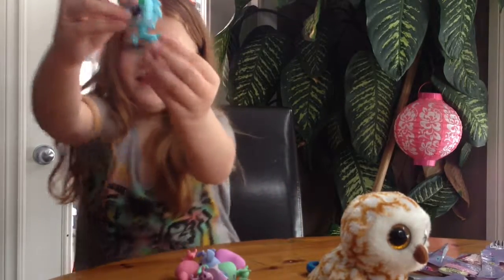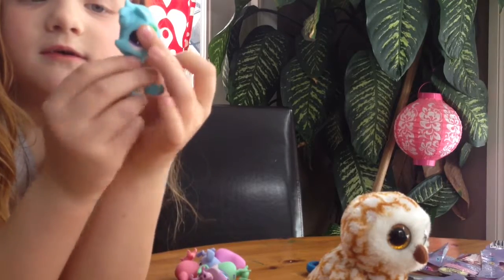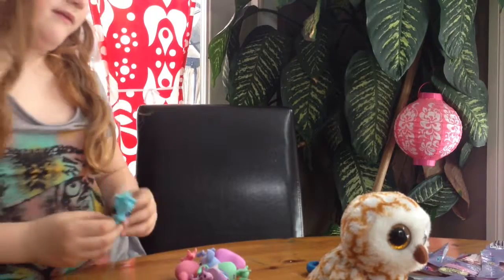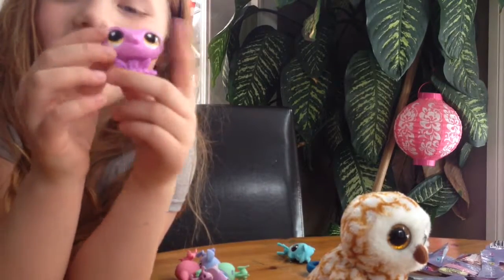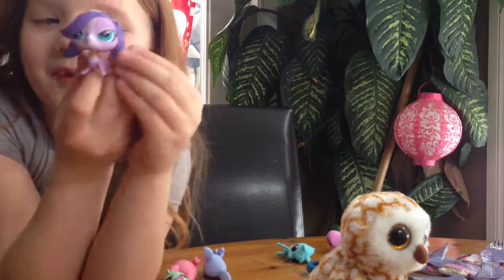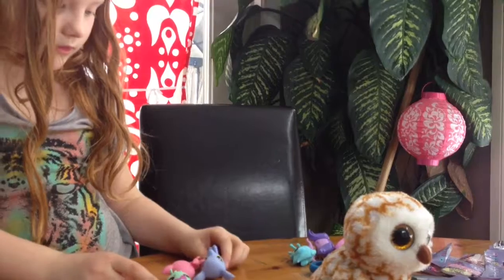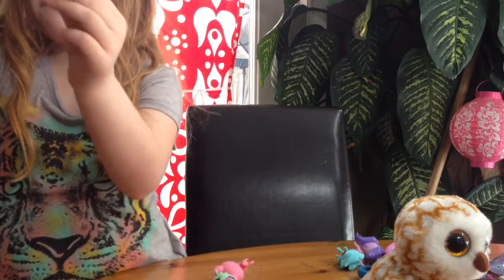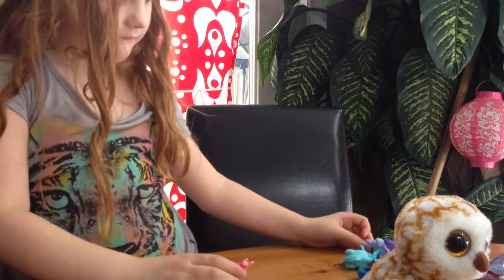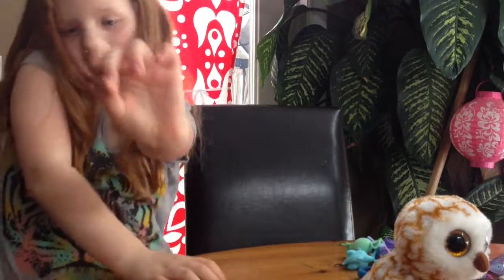And now we will be showing you all of them one by one in order that we got them. First one we got was this horse — a blue pretty horse. Second one we got was this purple frog. The third one we got was Zoe. The fourth one we got was Zoe. The fifth one we got was this grasshopper, a green turquoise grasshopper. The last one we got was this pink cute dog.